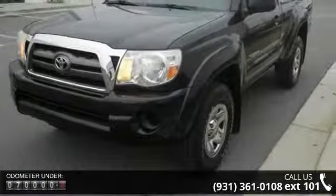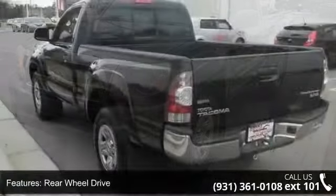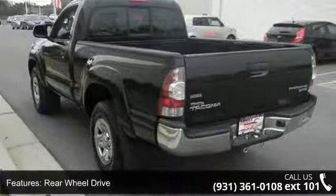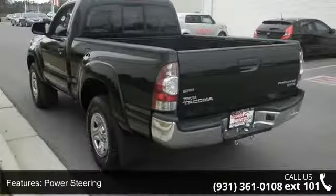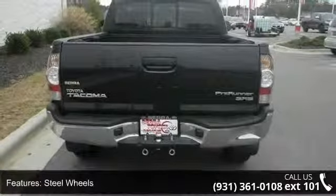Enjoy these notable features: rear wheel drive, power steering, steel wheels, MP3 player, auxiliary audio input, fixed bench seat, adjustable steering wheel, power outlet, passenger vanity mirror, and ABS.